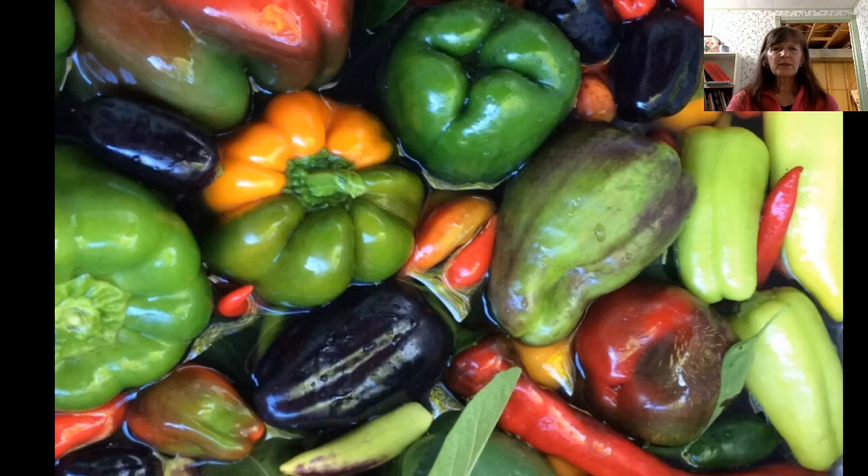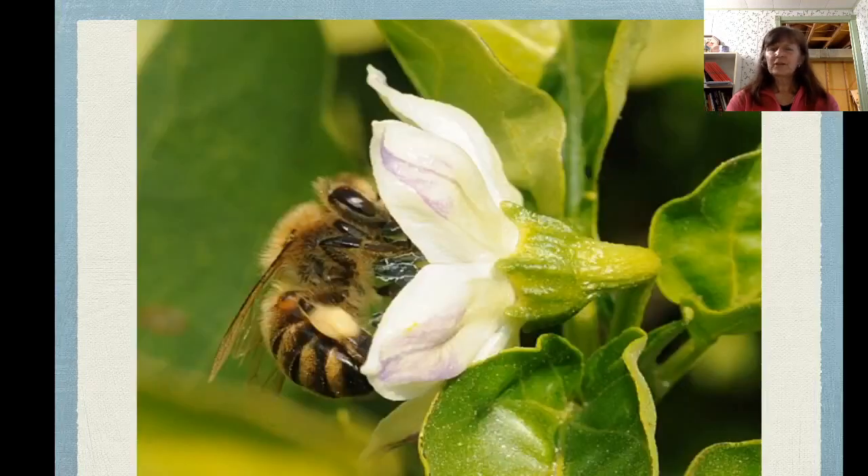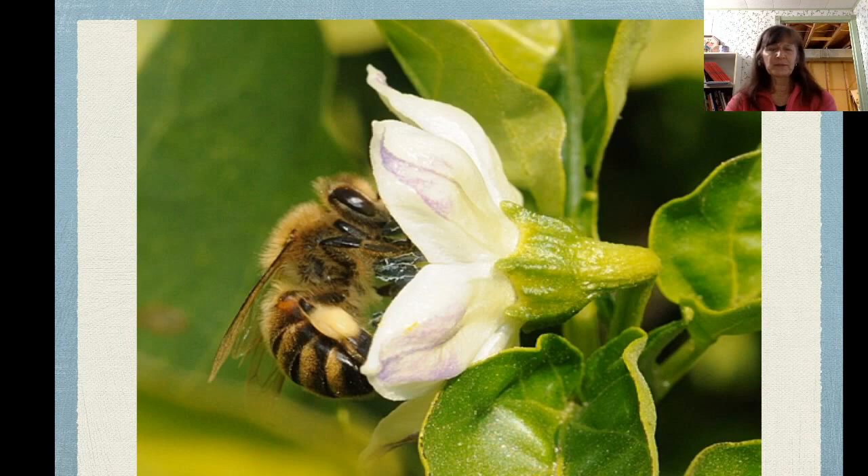Peppers are self-pollinating — thousands of varieties of peppers. When the pepper is typically red, then it's ready for seed saving. Slice the peppers open, pull out the seeds, let them dry. But just because things don't generally cross-pollinate doesn't mean they can't. Sometimes you'll see the bees flitting between your pepper plants, your tomato plants, and then the magic happens in the garden. It's not always a bad thing.